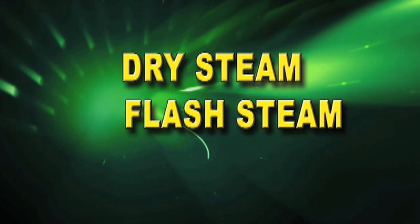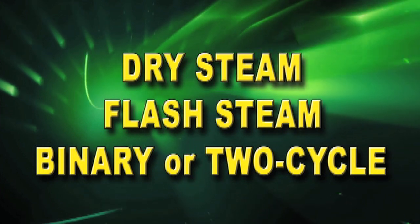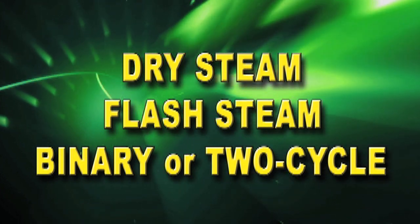There are three main types of geothermal power plants: dry steam plants, flash steam plants, and binary or two-cycle plants. While they all do the same thing, each operates in a slightly different way.